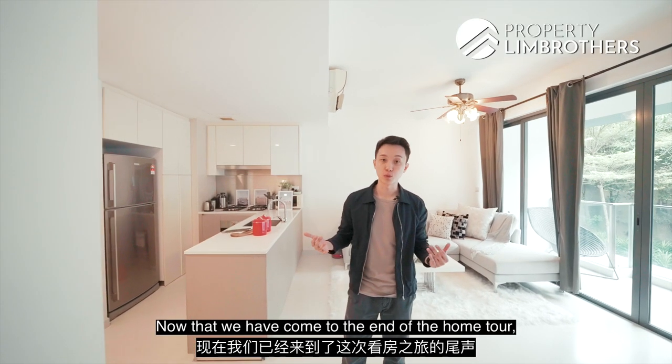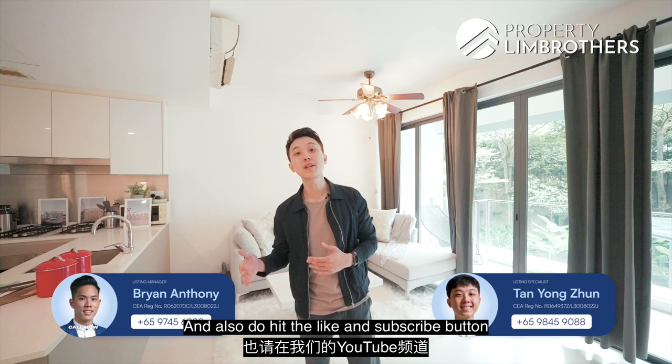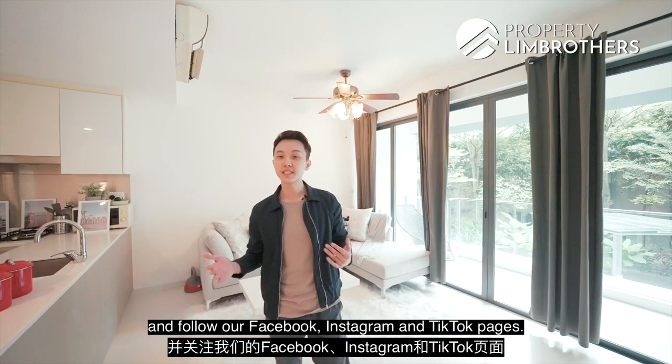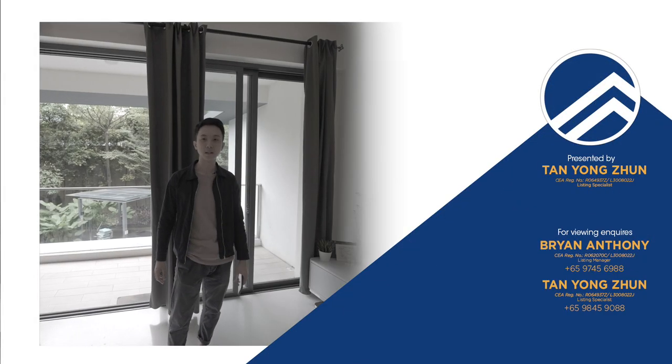Now that we've come to the end of the home tour — if you've liked what you've seen, do give our listing managers a call with the contact numbers below. Also hit the like and subscribe button on our YouTube channel and follow our Facebook, Instagram, and TikTok pages. My name is Youngjoon, always happy to show you the place.